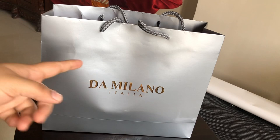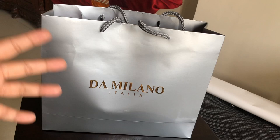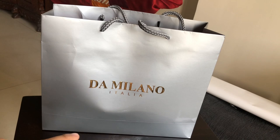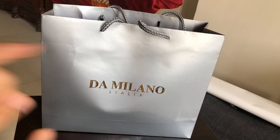Hi guys, so today I want to share with you all a small haul that I did from this brand Damilano. Damilano is an Indian brand and they have leather products — bags, luggage bags, belts, wallets, all these things the brand offers. I am really sad that I've never had a handbag from this brand, and it's really my bad because being an Indian and having such a good Indian company, I do not have a bag from them — shame on me.